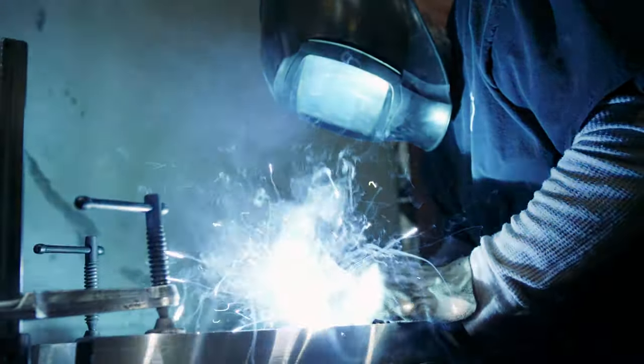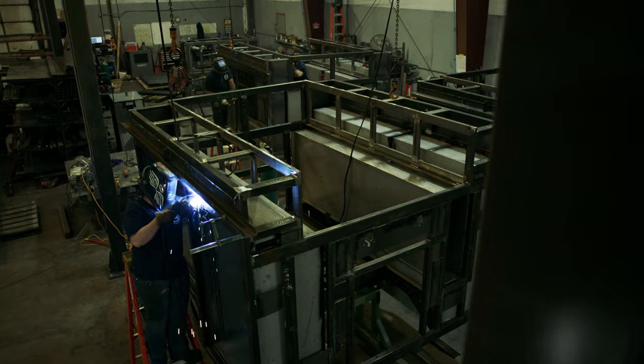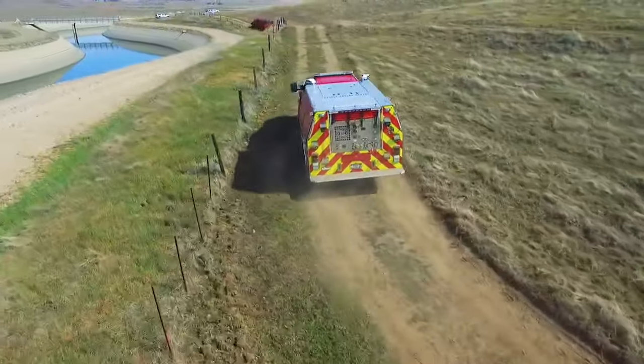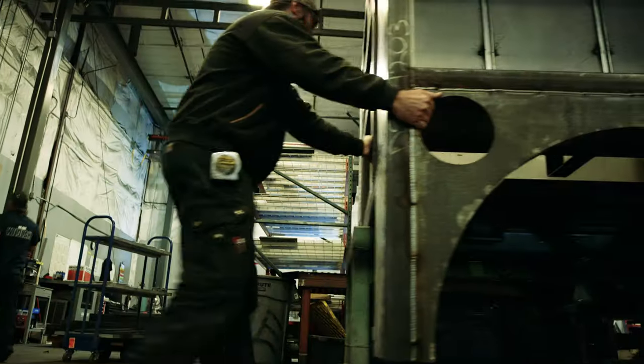Our innovative engineering enables us to create a tubular structure that can withstand extensive damage, crashes, and rollovers in the line of duty, adding extra safety where it's needed most.